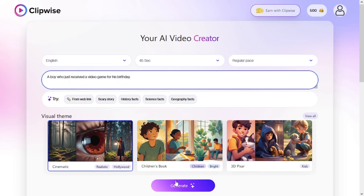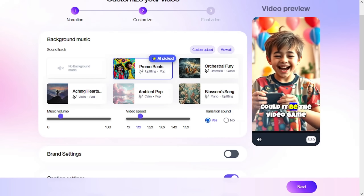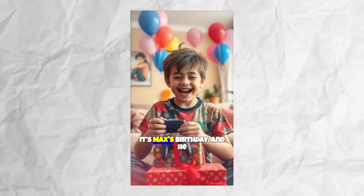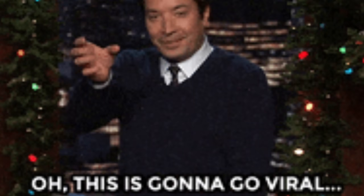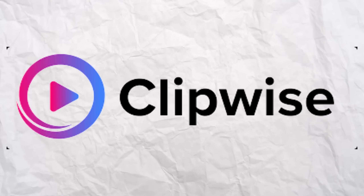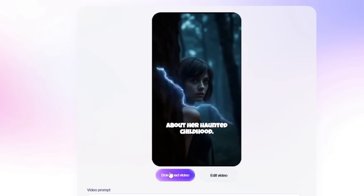You can type in a simple idea and watch as a pro-level video practically creates itself — something that nails the vibe, adds lifelike narration, and makes your video as engaging as your wildest dreams. It's a shortcut to viral-worthy content, and honestly, it feels like it's a little too good to be true. Let me tell you about Clipwise.ai, the ultimate AI-powered video creator that turns your concepts into stunning shorts with zero stress.